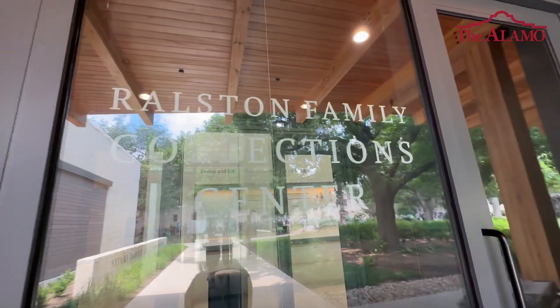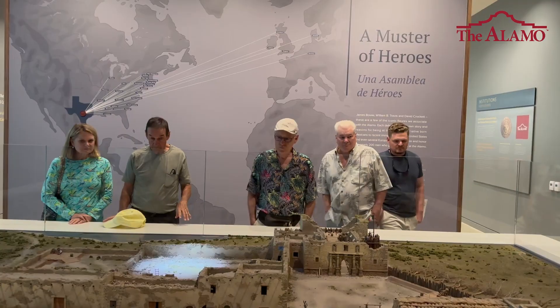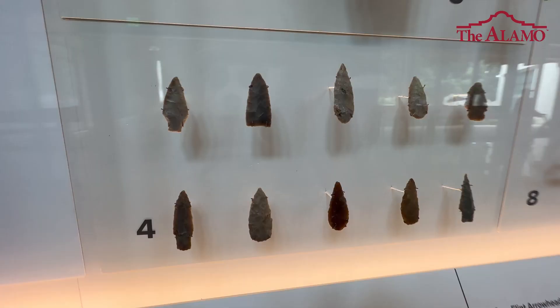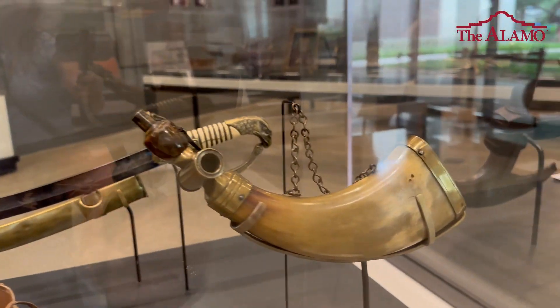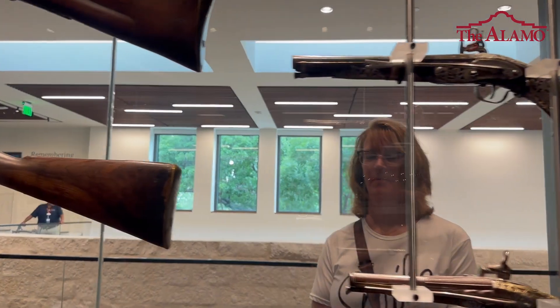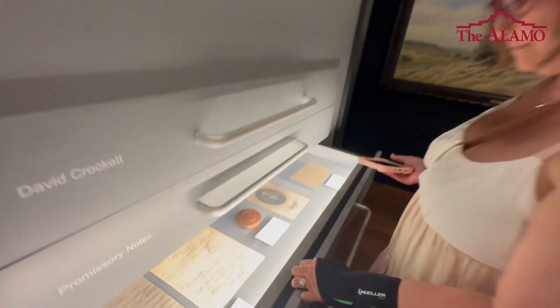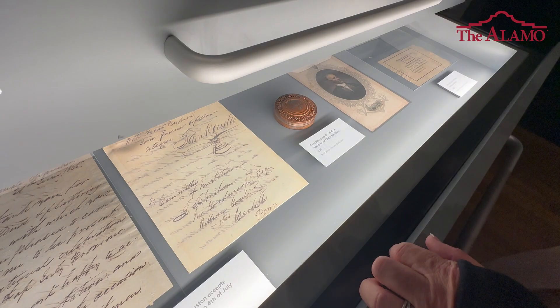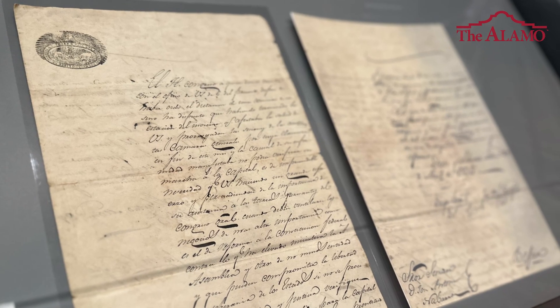In the new Ralston Family Collection Center, we have a brand new HVAC system. We're constantly monitoring temperature and humidity, and we have brand new cases — we're really able to control the environment that we're exposing the artifacts to. We're able to control lighting inside of the building as well. Not only do we have UV-protected glass in cases, but we're also able to adjust lighting in particular areas to make sure we're not exposing artifacts to too much light, because that can cause them to fade.